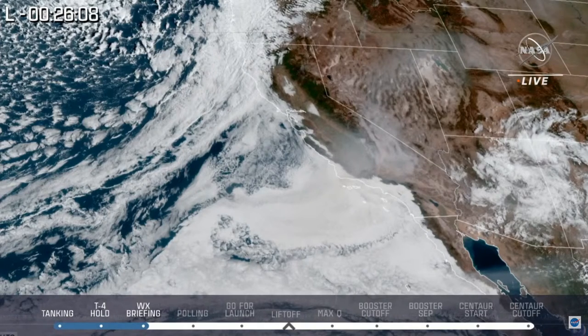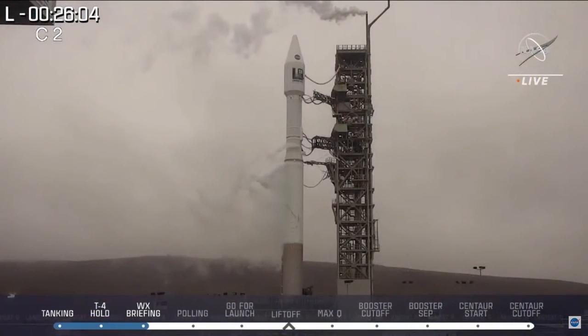Looking back out to the pad, you can see there's some fog and even some smoke from nearby fires making a little bit of a haze, but we are go for launch. We'll talk a little bit about LSP in a future segment, but for now, let's go back to Marie.